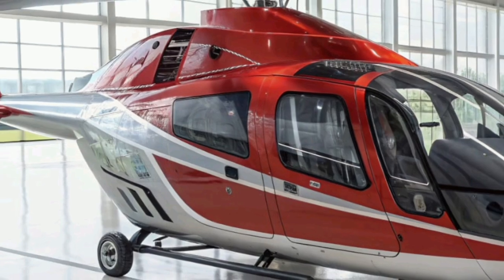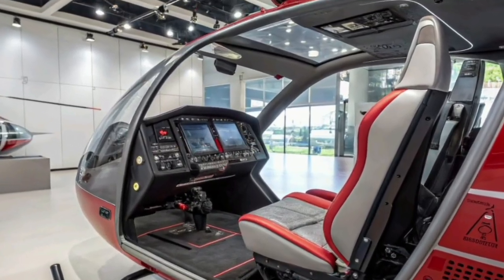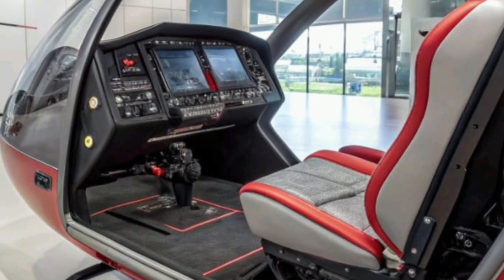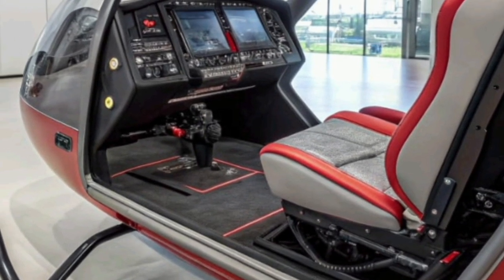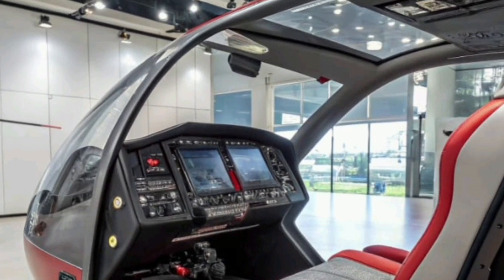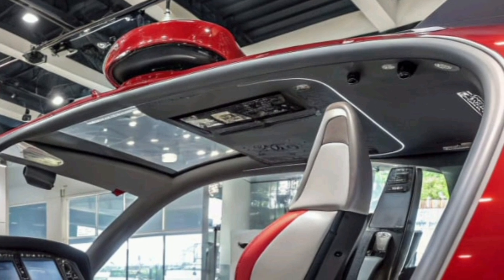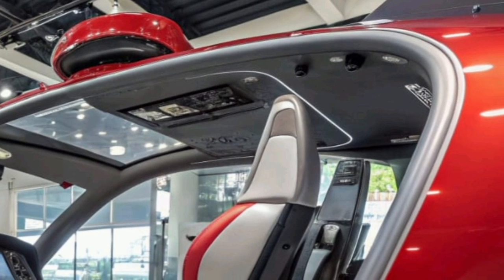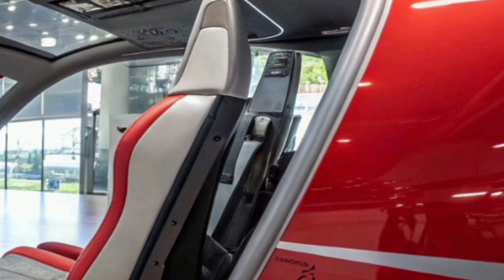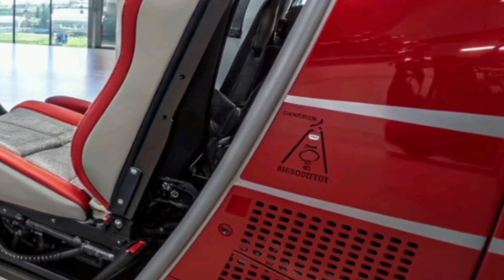A major achievement of the Airbus Racer is its commitment to sustainability and efficiency. It incorporates an innovative hybrid electric propulsion system that significantly reduces fuel consumption and CO₂ emissions compared to conventional rotorcraft. Airbus engineers have focused heavily on minimizing environmental impact, using lightweight composite materials and energy-efficient systems to reduce the aircraft's overall carbon footprint. This eco-friendly approach reflects Airbus's broader mission of achieving cleaner and greener flight across all its platforms.